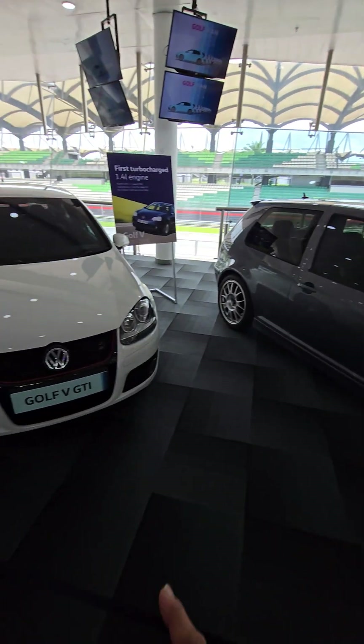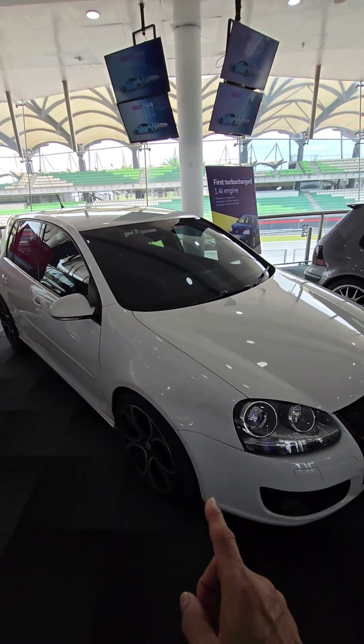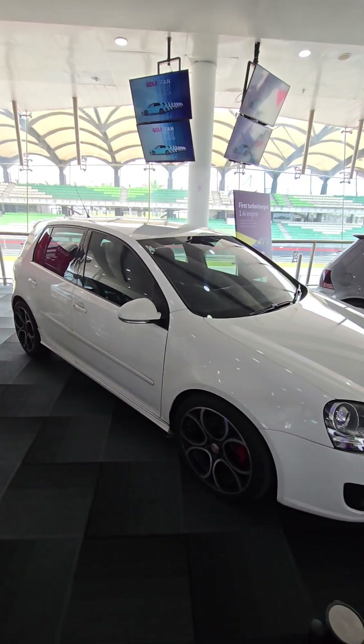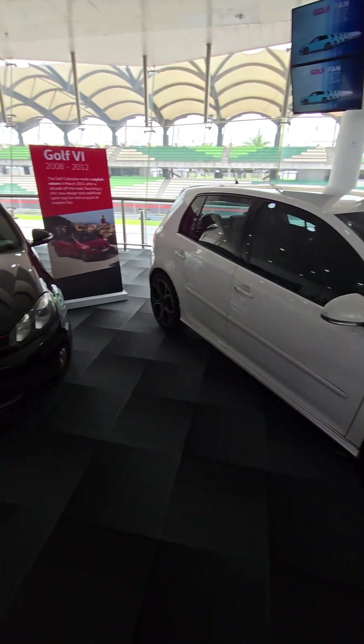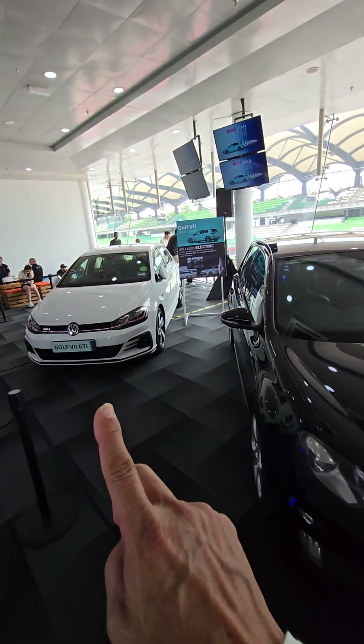This belongs to a friend of mine — it's a Mk5 Golf GTI, like what we have. And this one here also belongs to one of my friends — this is the Mk6 GTI.